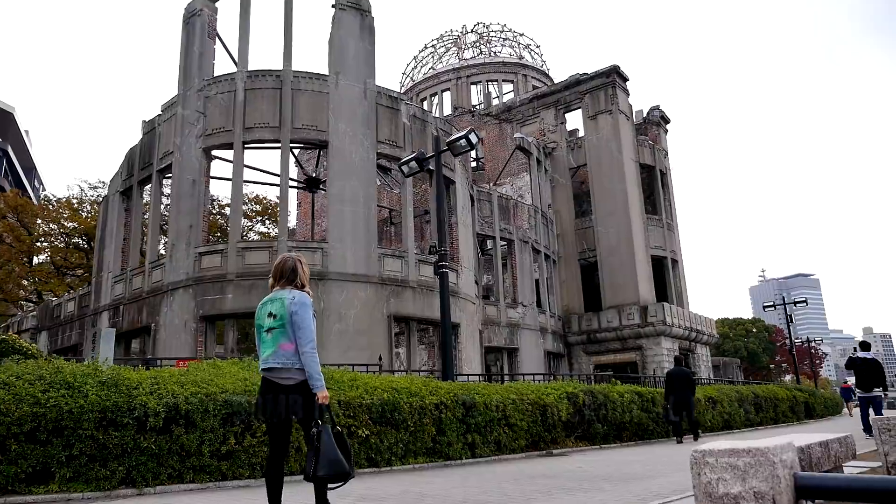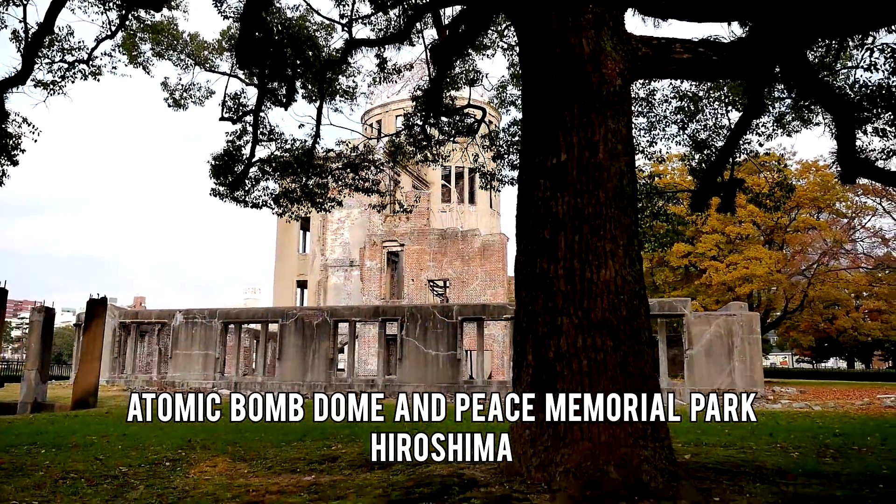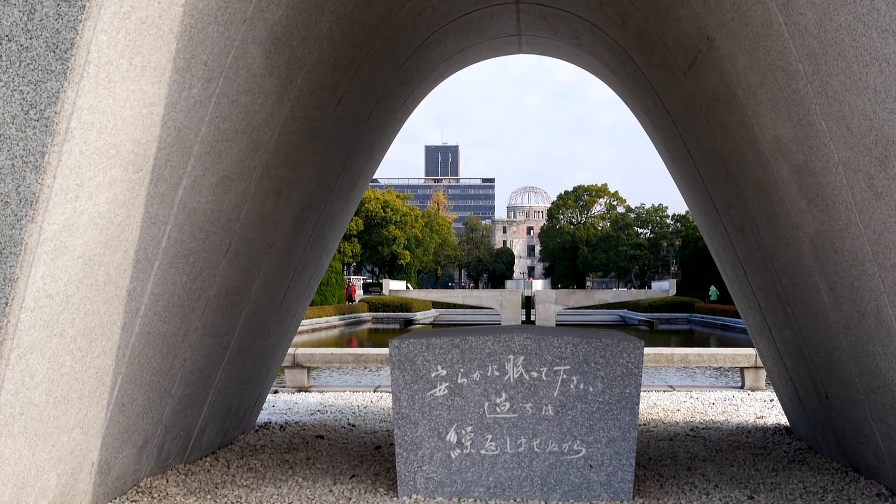In the morning, head to Hiroshima's A-bomb dome, the only structure still standing near the epicenter of the blast. The beautifully designed Peace Memorial Park honors all those affected by this tragedy and serves as a reminder of peace today.